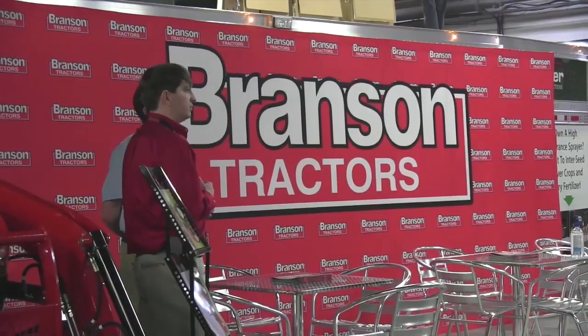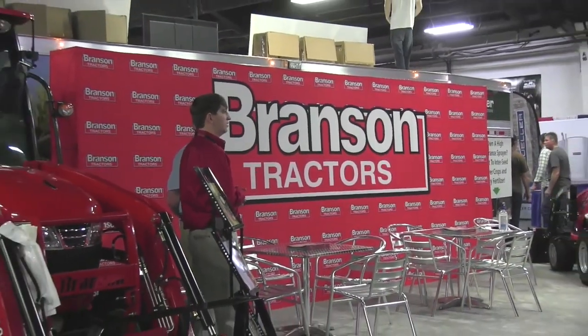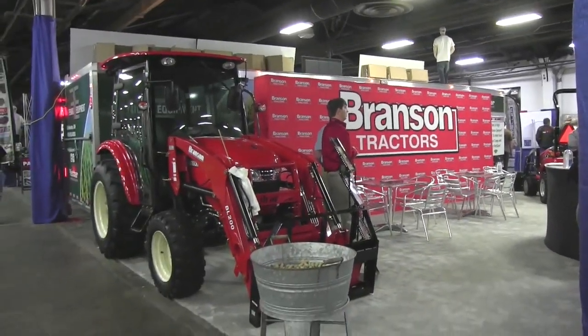We started back in 1998. Our parent company has been building engines and tractors in European markets since 1968. We are across North America — the U.S. and Canada — with 165 dealers, and we now have 32 models available, and we're hoping to add about 12 more this year.